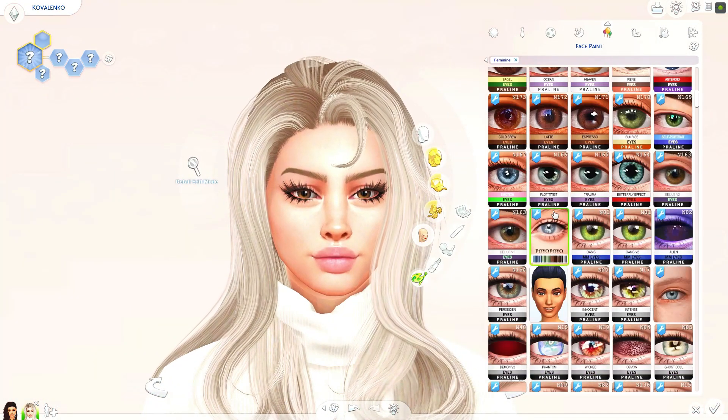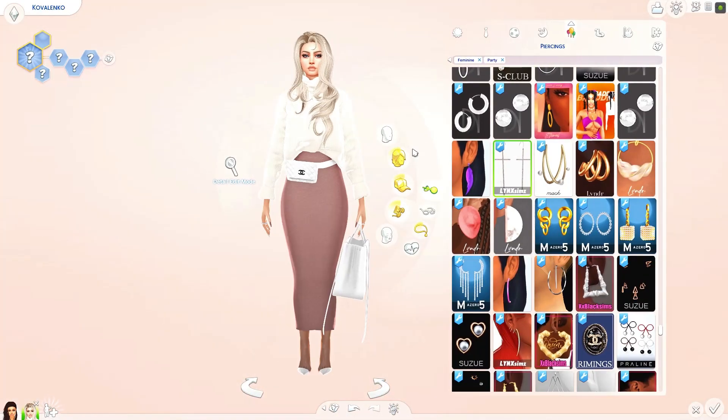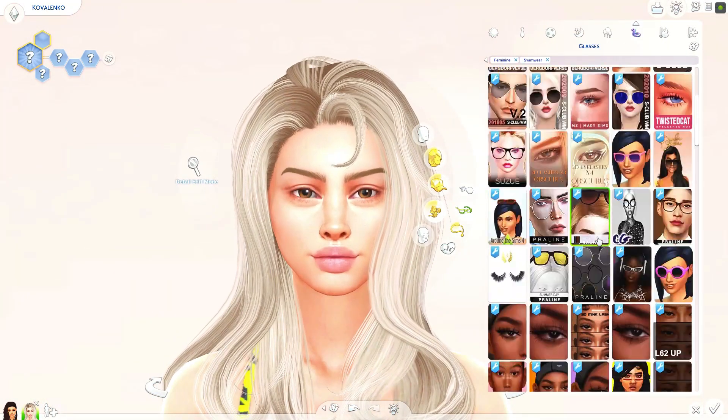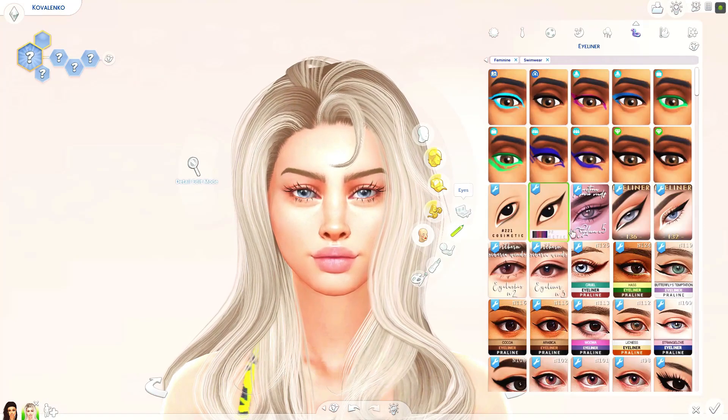I cut out all the makeup I'll be adding, because that always takes a while. That's her party outfit, and here we are moving onto her swimwear.